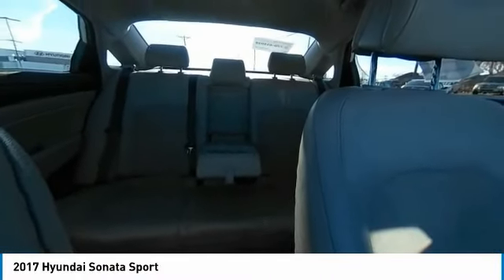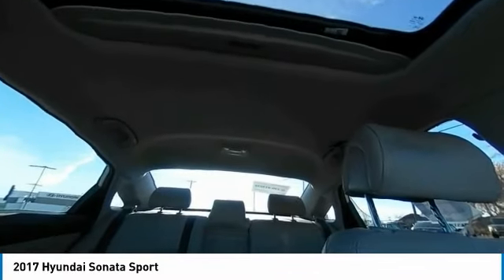Rear spoiler, brake assist, traction control, daytime running lights.